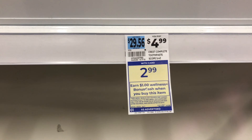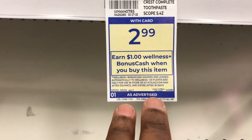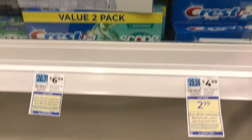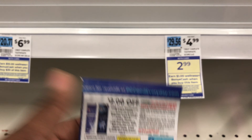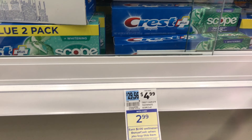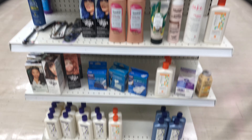The next deal is on select Crest or Oral-B products - they are two dollars and 99 cents, and when you purchase one you're going to get a one dollar in bonus cash. The limit for this deal is two, so you could grab two and get two dollars in bonus cash. I'm grabbing two toothpastes priced at $2.99 each, total $5.98. I'm using two coupons which take off four dollars, leaving me to pay $1.98 and get back two dollars in bonus cash - making them completely free plus two cents money maker.